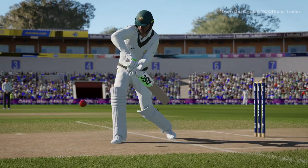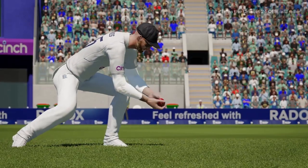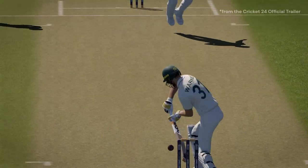First and foremost, it's important to note that Cricket 24 seems eerily similar to its predecessor, Cricket 22. In fact, it feels more like a patch or update to Cricket 22 rather than a brand new game. The gameplay, mechanics, and overall experience seem almost identical.